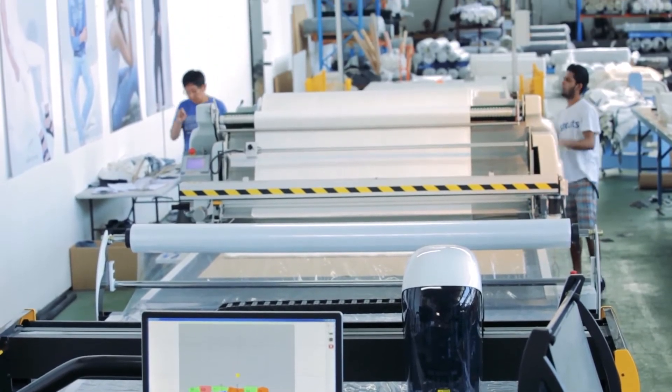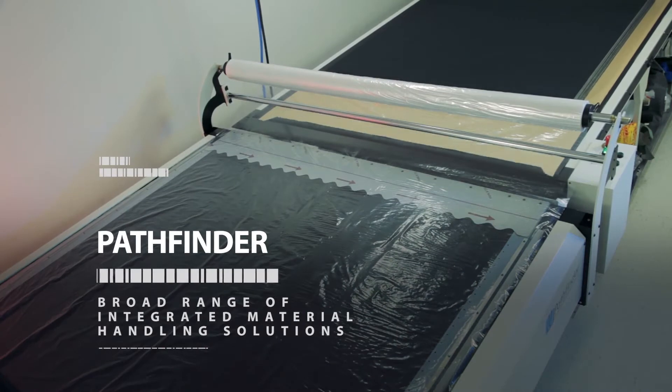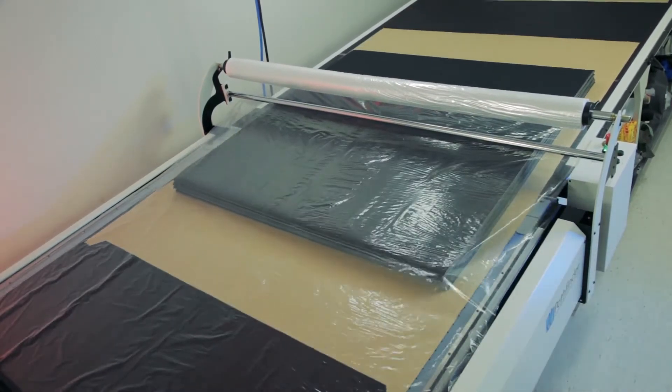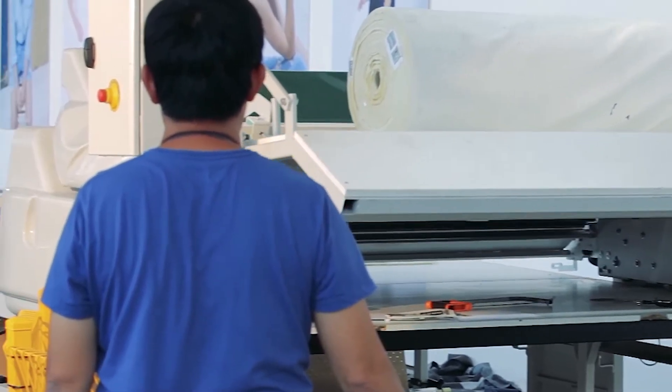To keep your business moving at top speed, Pathfinder manufactures and supplies a broad range of integrated material handling solutions tailored to deliver impressive performance on even the largest production requirements.